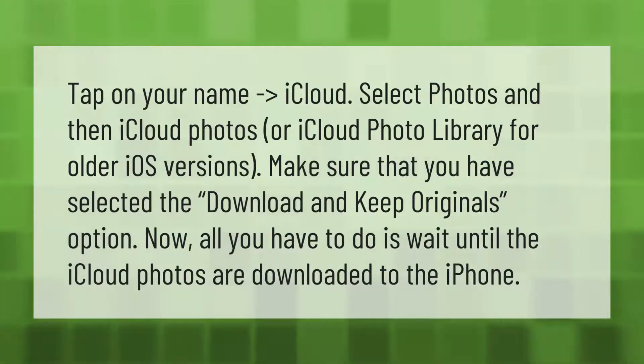Tap on your name, go to iCloud, select Photos, and then iCloud Photos — or iCloud Photo Library for older iOS versions. Make sure that you have selected the 'Download and Keep Originals' option. Now all you have to do is wait until the iCloud photos are downloaded to the iPhone.